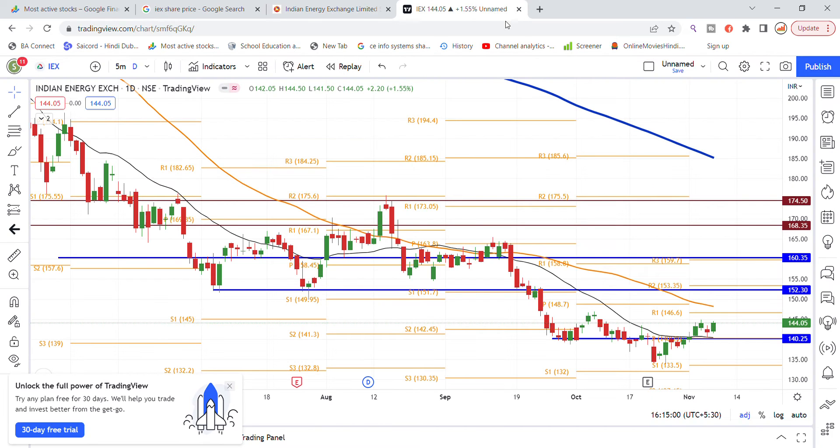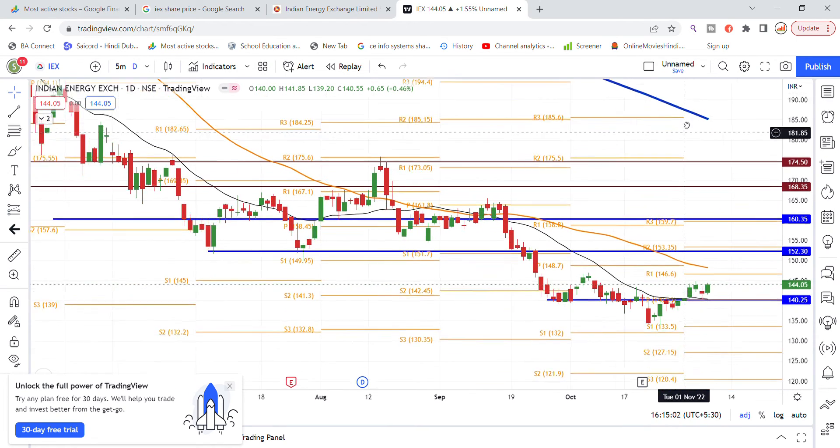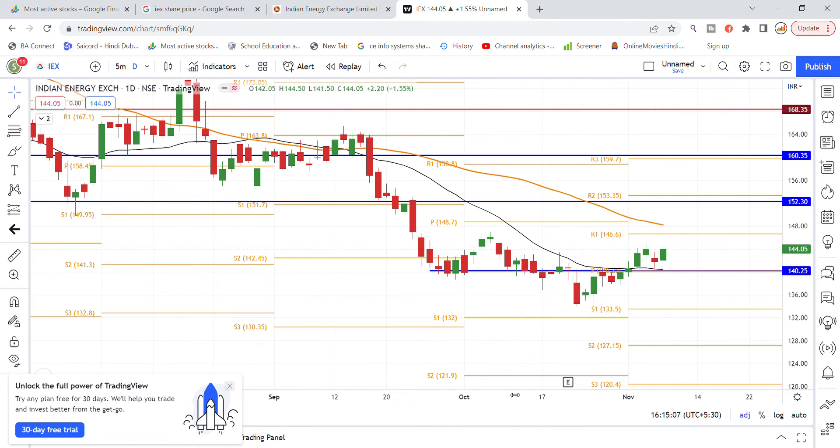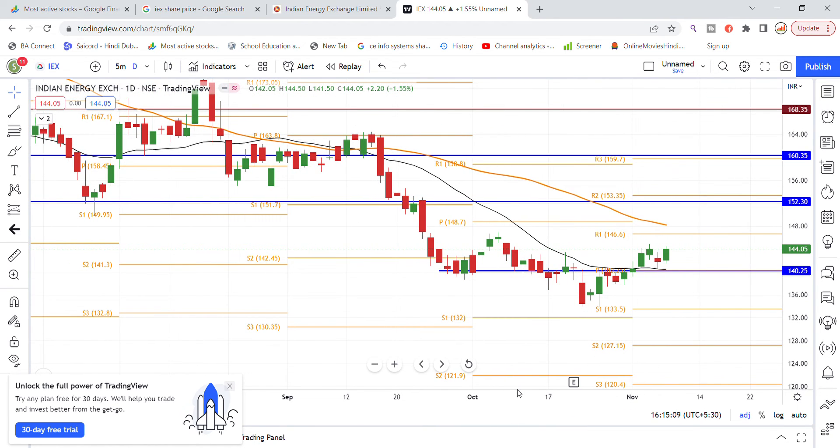Now let's look at the chart. As we can see, we are putting the chart on the board. The stock had gone down to the 140 level, but day by day it has bounced back. Looking at the resistance zone, it appears to be heading for a breakout of the 145 level.